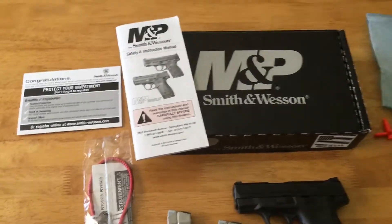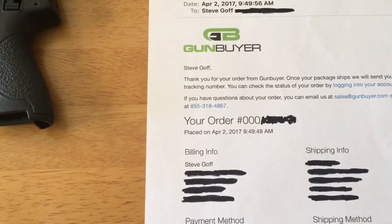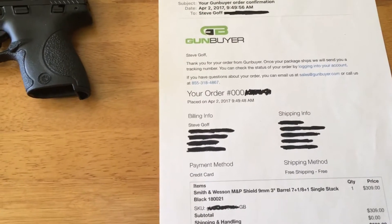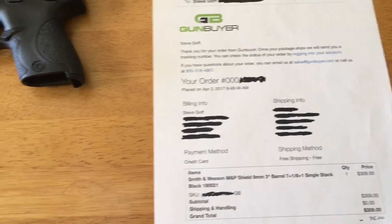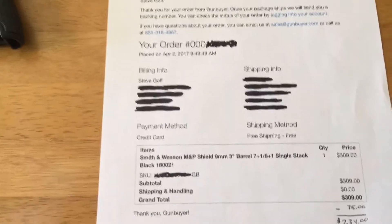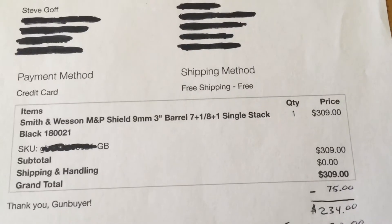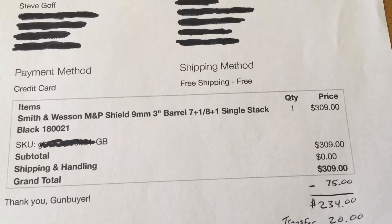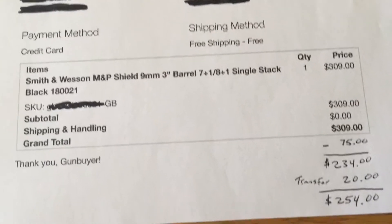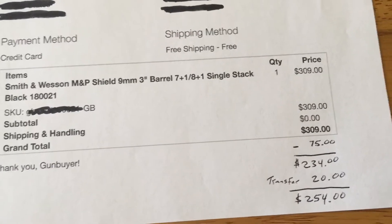Along with all your typical stuff. I ordered mine on Sunday April 2nd and it arrived at my FFL on Friday the 7th. I ended up picking it up yesterday the 8th. You can see the FFL price was $309, then with the $75 rebate it came to $234, and with a $20 transfer fee the grand total was $254.